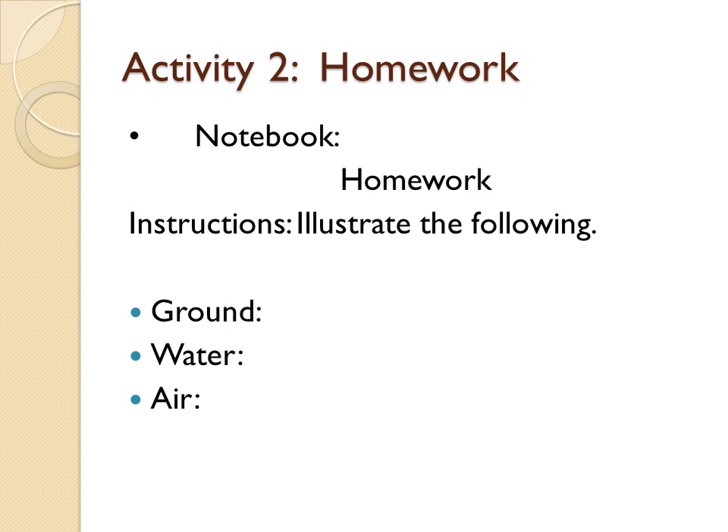Now you have homework — Activity 2. The homework you are going to do in your notebook. You are going to copy the instructions that you have, and you are going to illustrate the following words: ground, water, and air. Please illustrate those three words.